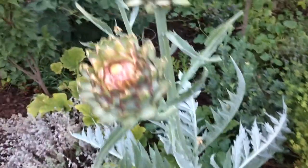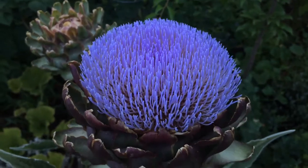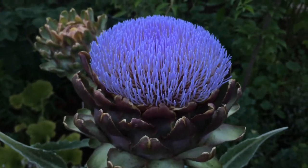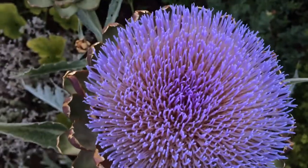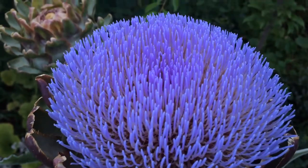I haven't seen this color in a long time — bright, bright blue. Usually it's a darker purple. Look at that. You really can't tell anything from the top, but when you go to the side, look at the color come.